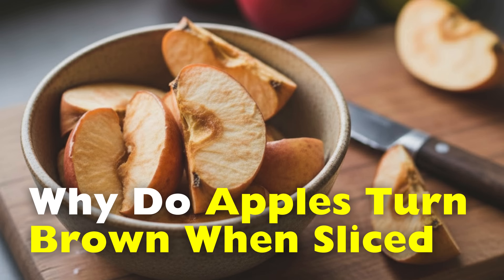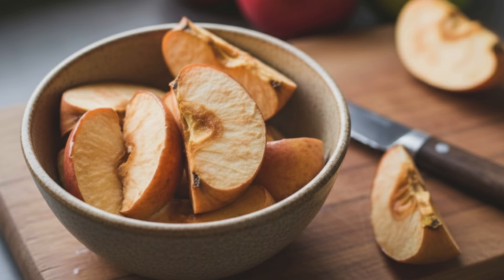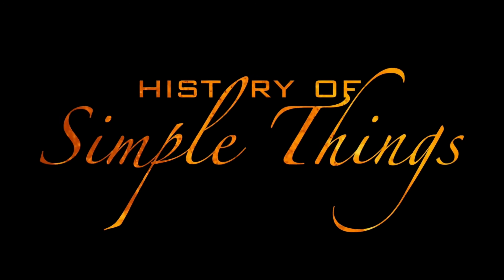Why do apples turn brown when you slice them? Today we will answer that, right here, on History of Simple Things.